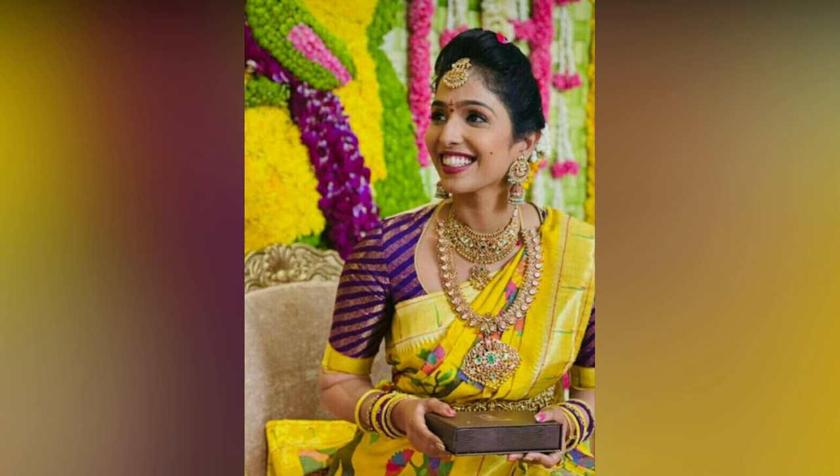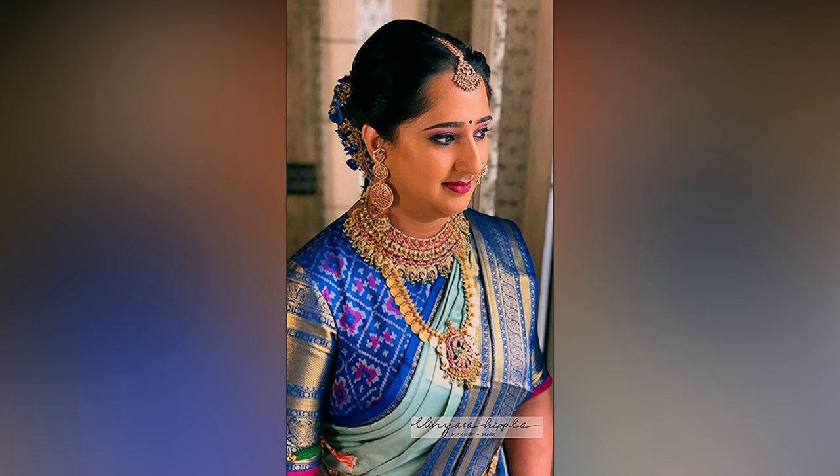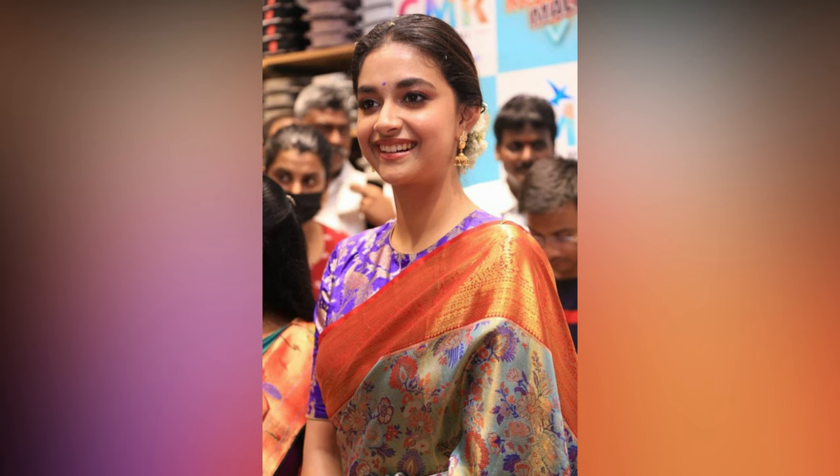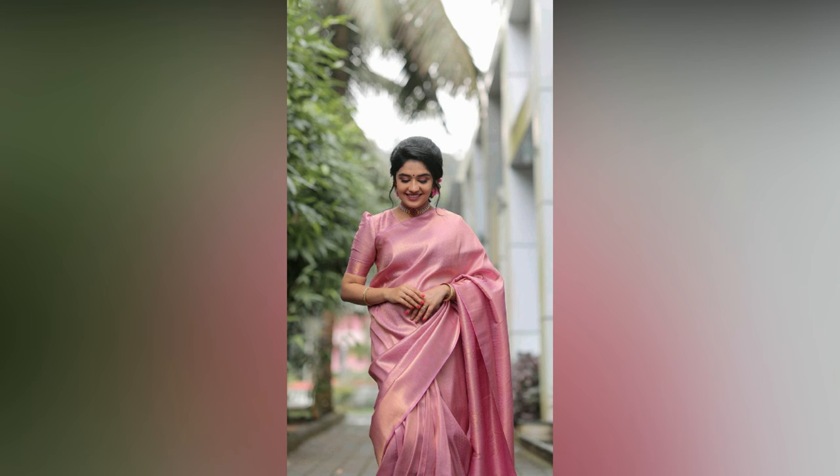There is no doubt that high-end blouses look really stylish. However, they don't have to be basic and can be updated with trending styles. Check out these budget-friendly and super stunning blouses for your silk sarees.